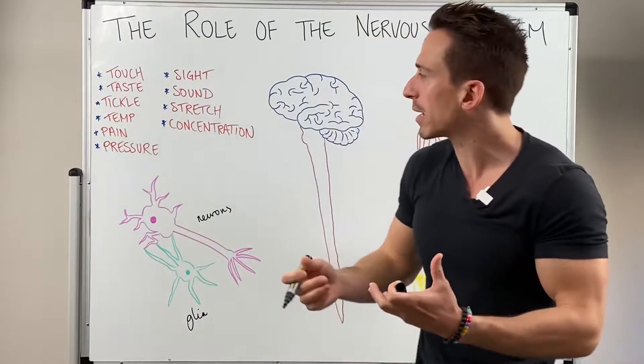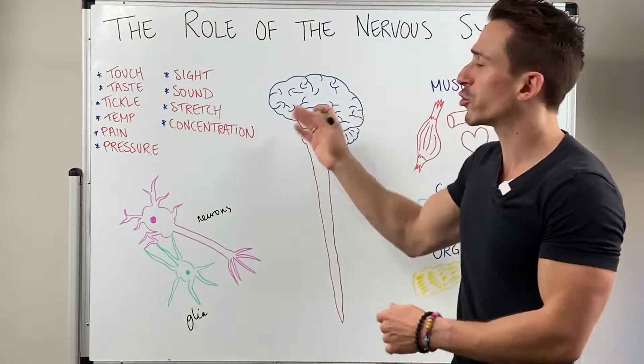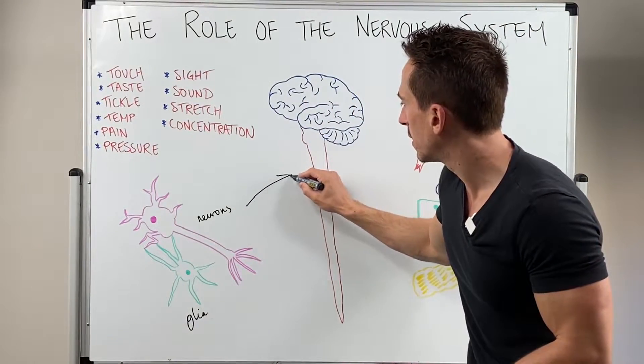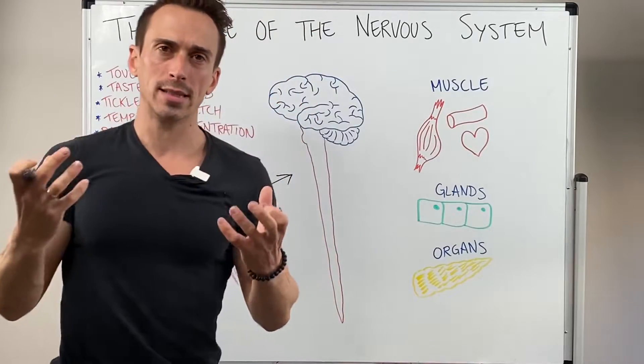The types of information they can pick up include touch, taste, tickle, temperature, pain, pressure, sight, sound, stretch and concentration. This information is then sent to either the spinal cord or the brain and spinal cord, where it is integrated or made sense of.